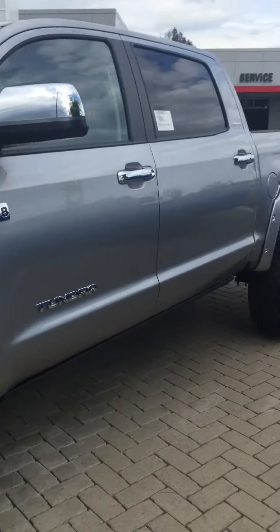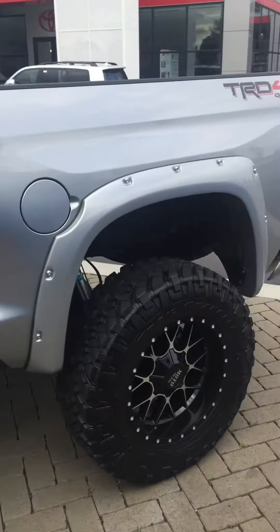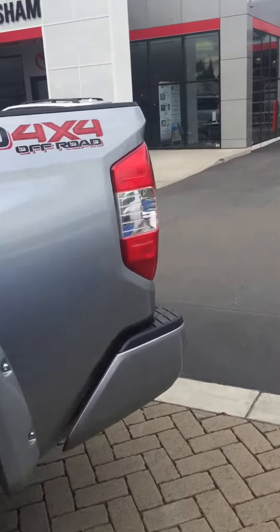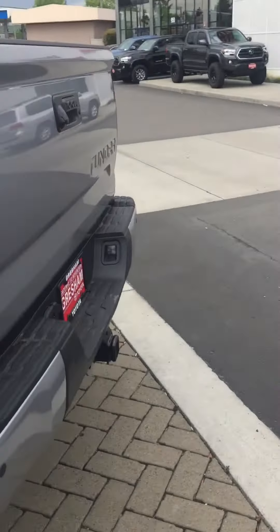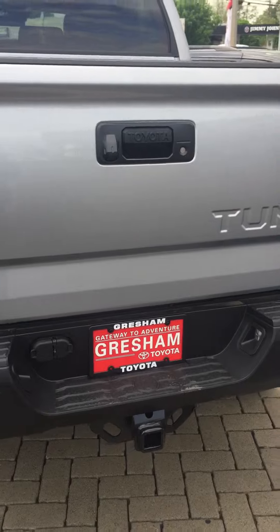Come down to Gresham Toyota — hashtag your gateway to adventure — because why not? This thing is raring to get out of here. It's 10,000-pound tow rating, ready to go — haul your trailer to the mountains. Let's get it muddy.